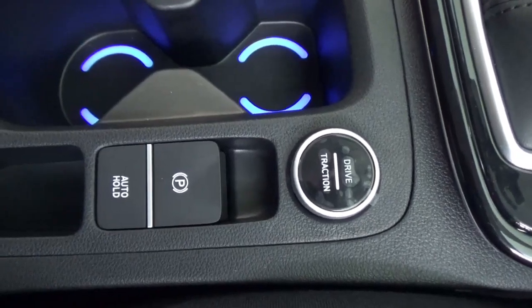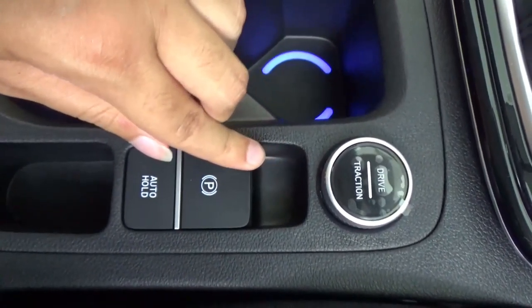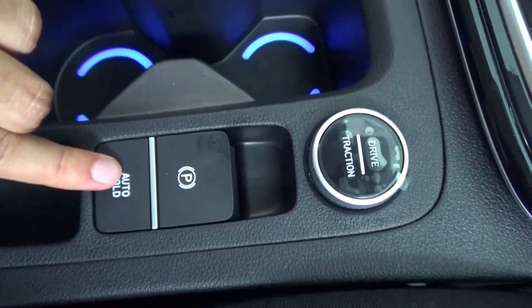This has an electric parking brake. To engage it, pull it up. To disengage it, put your foot on the brake and push it down. It also comes with an auto hold feature.